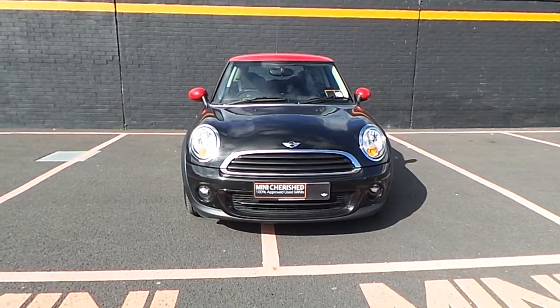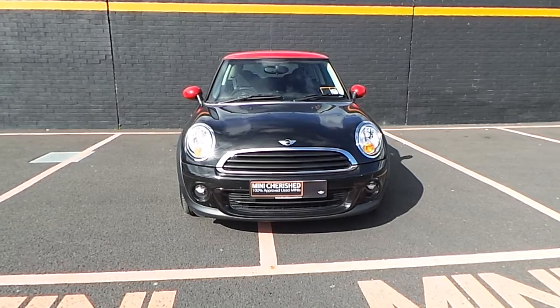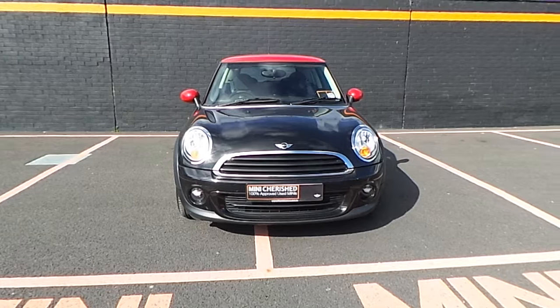If you have any further questions about this Mini or would like to take it for a test drive, please don't hesitate to contact Niall at Frankeenmini.ie and check out our website at www.Frankeenmini.ie. Thank you.